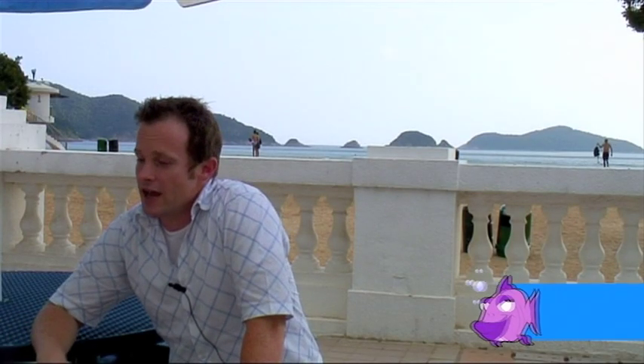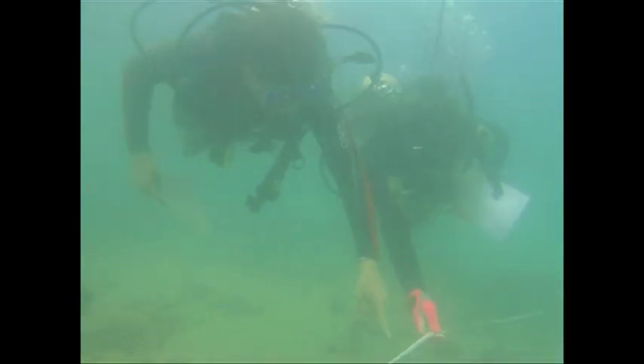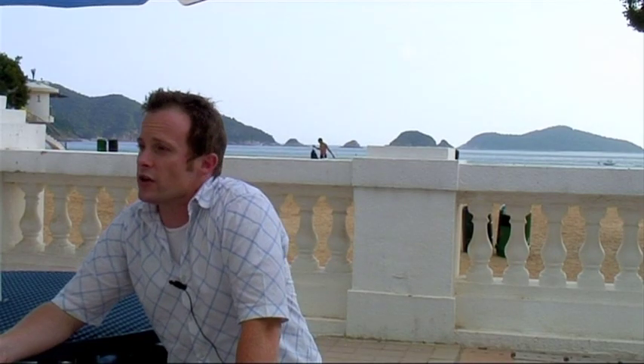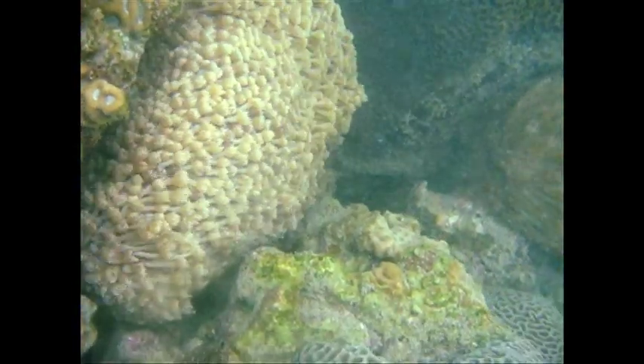Current state of the reef — that's an excellent question. The honest answer is we don't know. The problem is, over many, many years, there hasn't been really enough work done to get baseline data. We could perhaps guess, due to the developments and the projects that may be going on around Hong Kong, that the health of the reef is not good. But from a scientific point of view, we can't really answer that question until we can get some baseline data that we can compare.